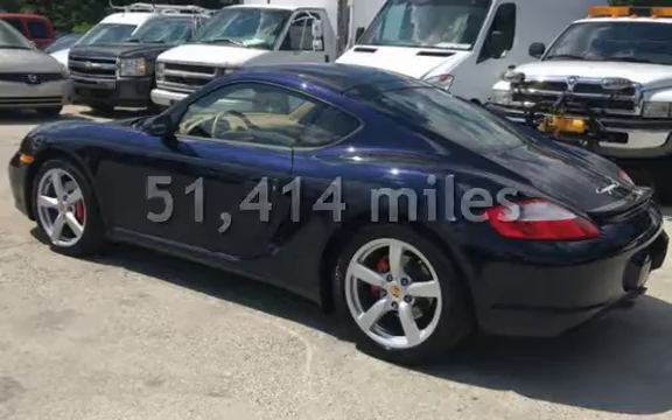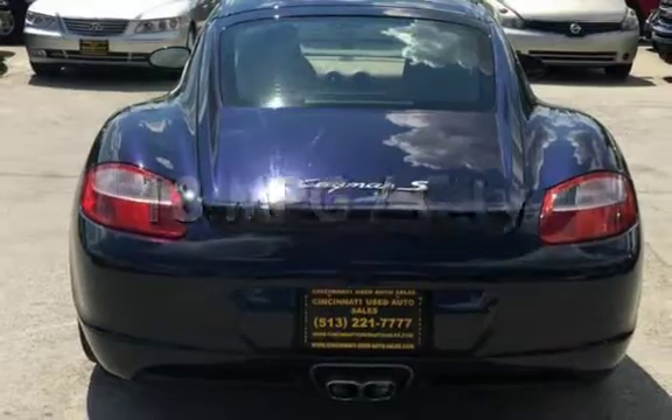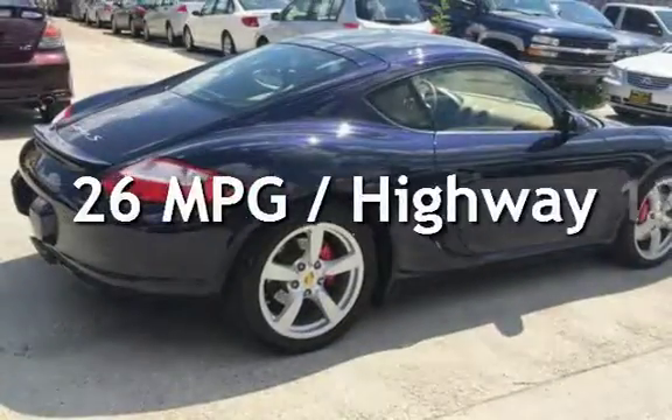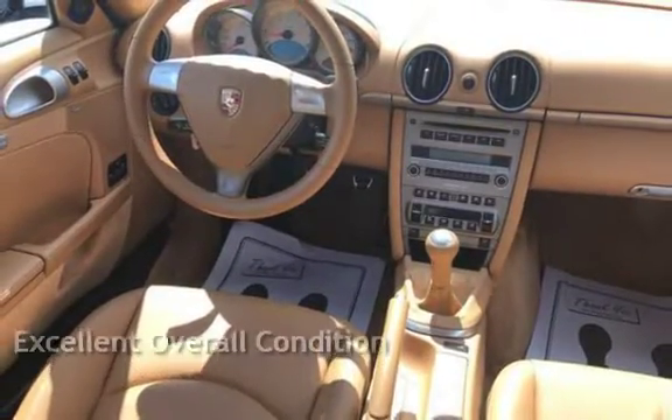This Porsche has less than 52,000 miles on the odometer. Estimated fuel economy for this vehicle is 18 miles per gallon in the city and 26 miles per gallon on the highway. This vehicle is in excellent overall condition.